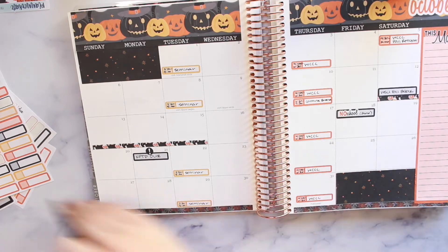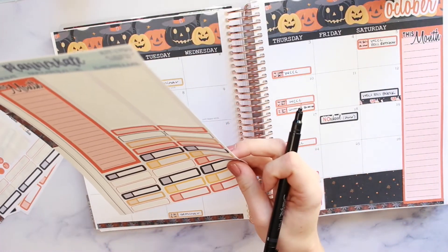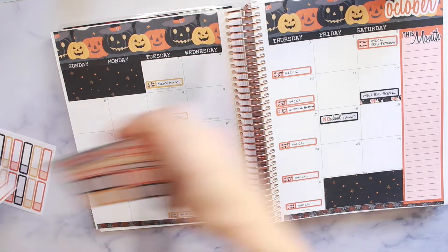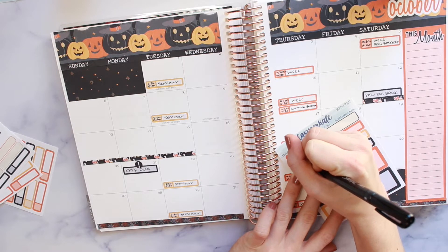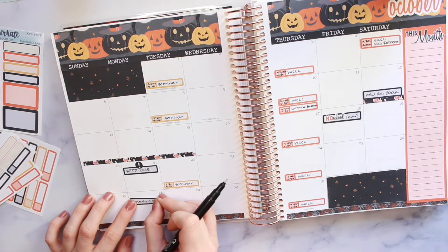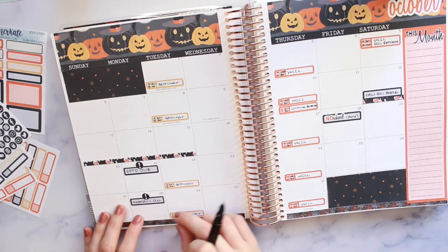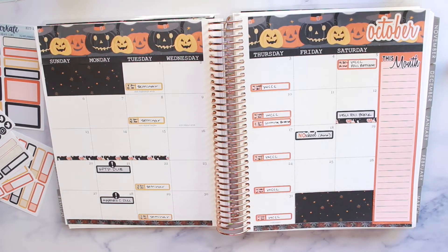A week later we have a certain appendix of the KPTP that's due — it's kind of a reflection that we do afterwards, Appendix C. I'm going to write that in there as well and put another exclamation point so I'm very aware that those are happening. Okay, let's cross those off.